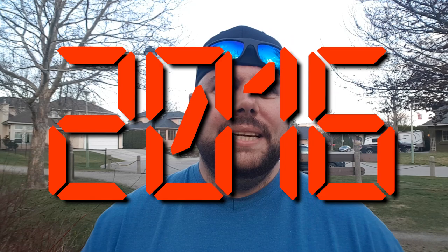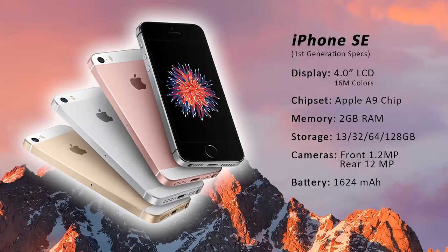So back in 2016, Apple launched their first iPhone SE, which looked like an iPhone 5S but had the internals of the iPhone 6S — better chips, better processor, better RAM, better storage options. Now Apple's doing it again. Welcome the iPhone SE second generation.